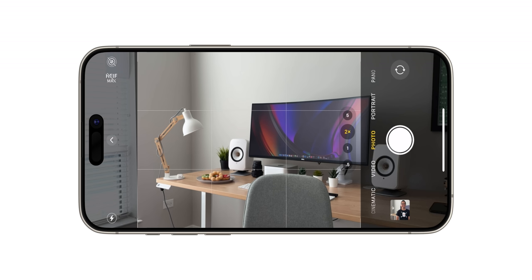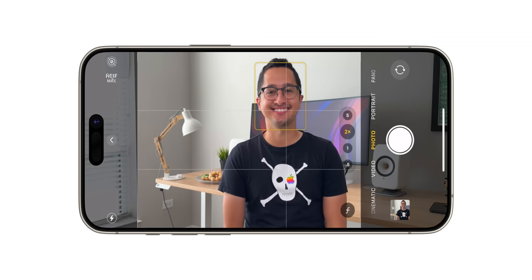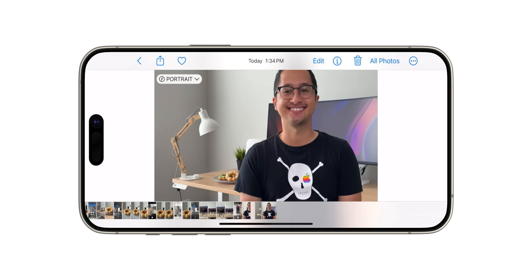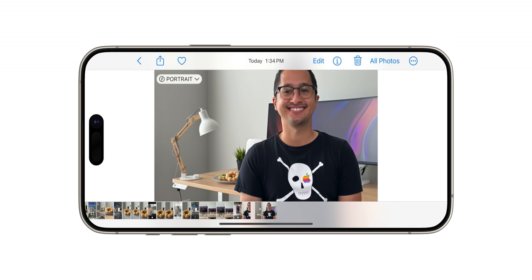Reason 3: iPhone 15 Pro Max features next-gen portraits with focus and depth control. This new feature allows you to turn regular photos into a portrait after having been shot. On older iPhones you had to decide if you wanted to shoot a portrait at the time of capture, but with iPhone 15 Pro Max you can now create a portrait in the edit.